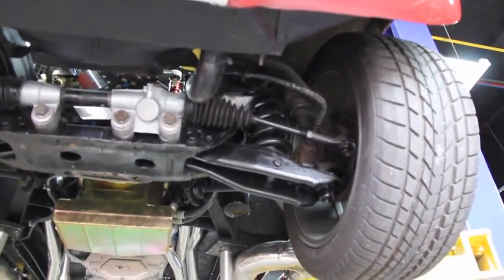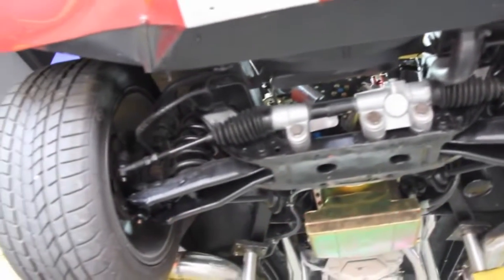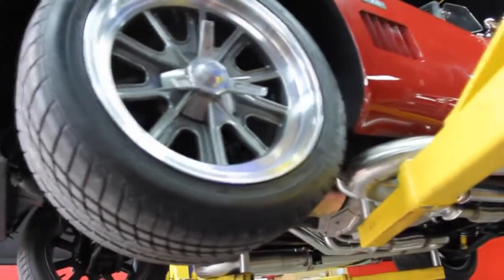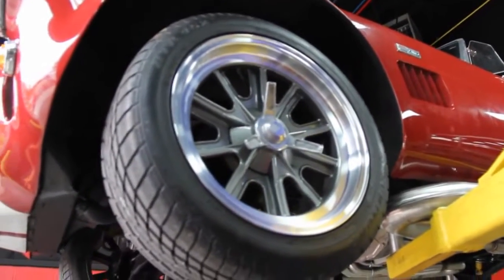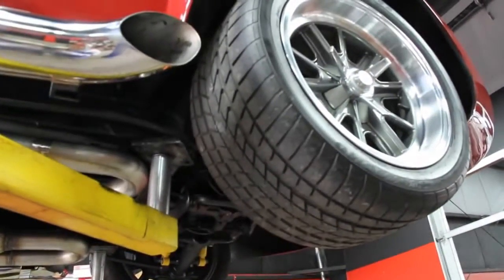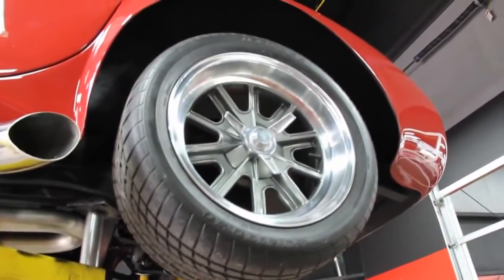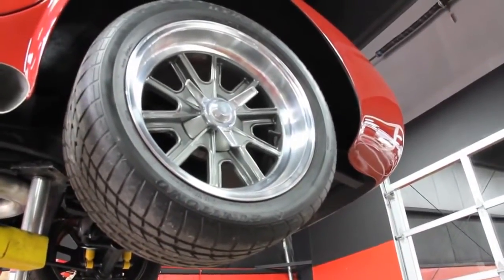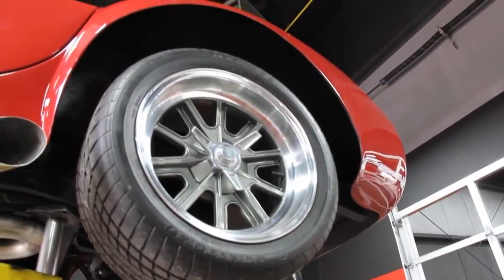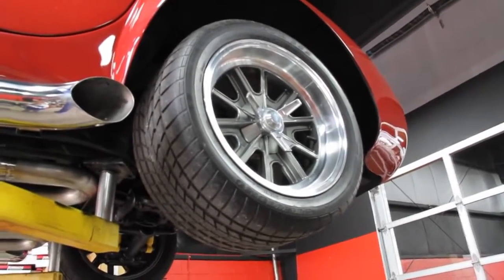An awesome build on this Cobra, guys — this one's not going to last long. Make sure you give Tom a call at 248-974-9513. Up front we've got 245/45ZR17s on some awesome-looking wheels, and out back 315/35ZR17s. Those knockoffs are not true knockoffs — just a knockoff look-alike — but they are a gorgeous wheel.